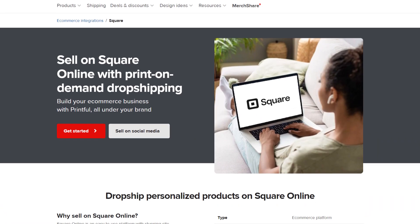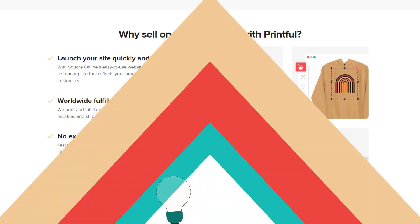You can do precisely that by connecting Square Online to Printful. If you run an online store using Square to manage your business, Printful could be the missing piece to grow your brand and business effortlessly.